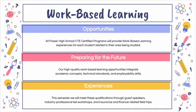All Fraser High School CTE certified programs will provide work-based learning experiences for each student related to their area being studied, so in our case finance and insurance. Our high quality work-based learning opportunities integrate academic concepts, technical standards, and employability skills. This semester we will meet these qualifications throughout the year as we progress through your high school experience through guest speakers, industry professional-led workshops, and insurance and finance related field trips.